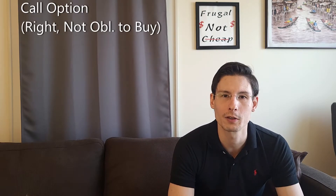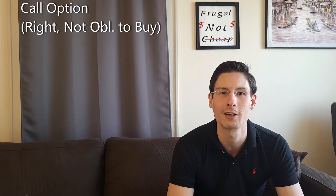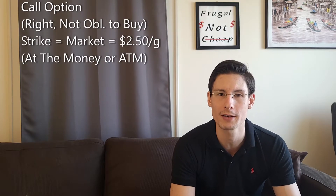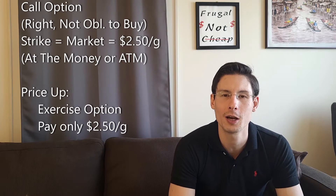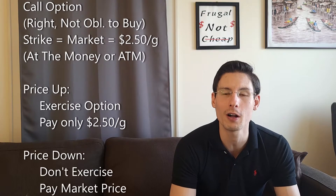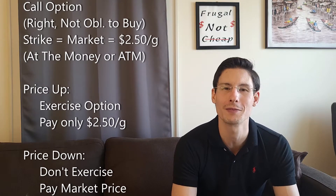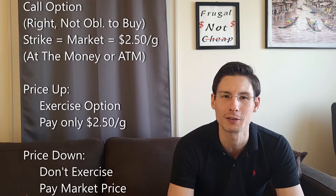So what could we do instead? We could buy what's called a call option. A call option gives us the right but not the obligation to buy the jet fuel at $2.50 a gallon. We're setting what's called the strike price equal to the market price, which is called an at-the-money option. If the market price rises, our call option lets us buy at $2.50, protecting us against increases. But if the market price falls, we simply don't exercise our option — we'll just allow it to expire.